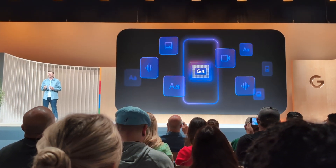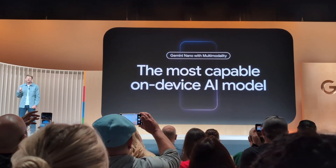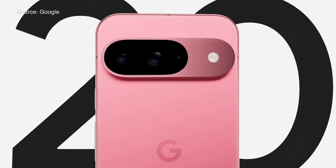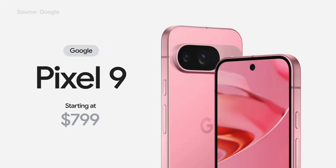Pixel 9 has the latest Tensor G4 processor, an upgraded 12GB of RAM, and a longer battery life. It can charge up to 55% in about 30 minutes. Pixel 9 starts at $799.